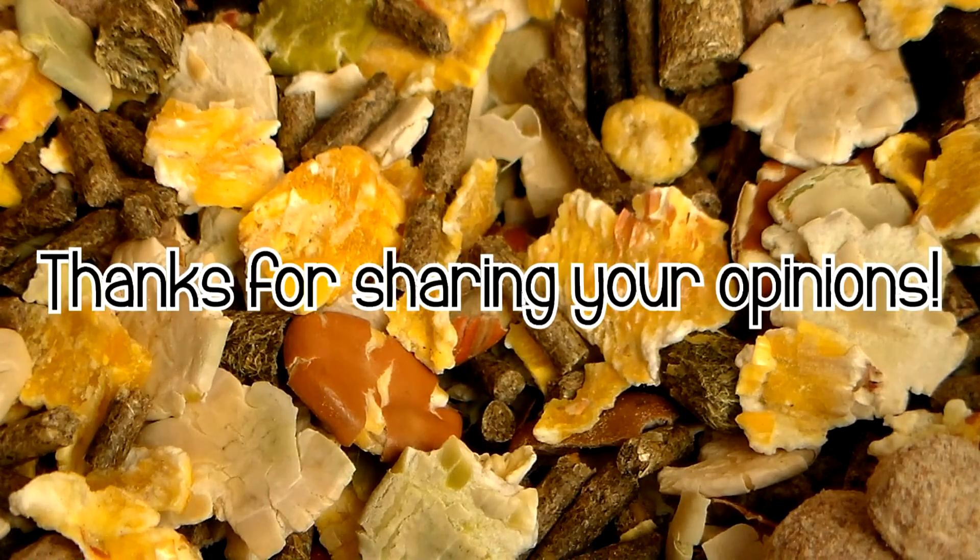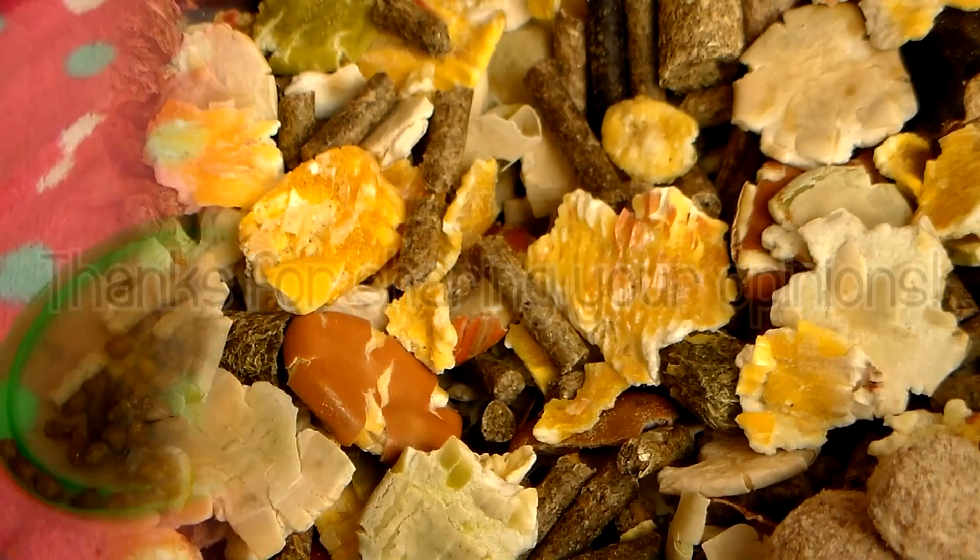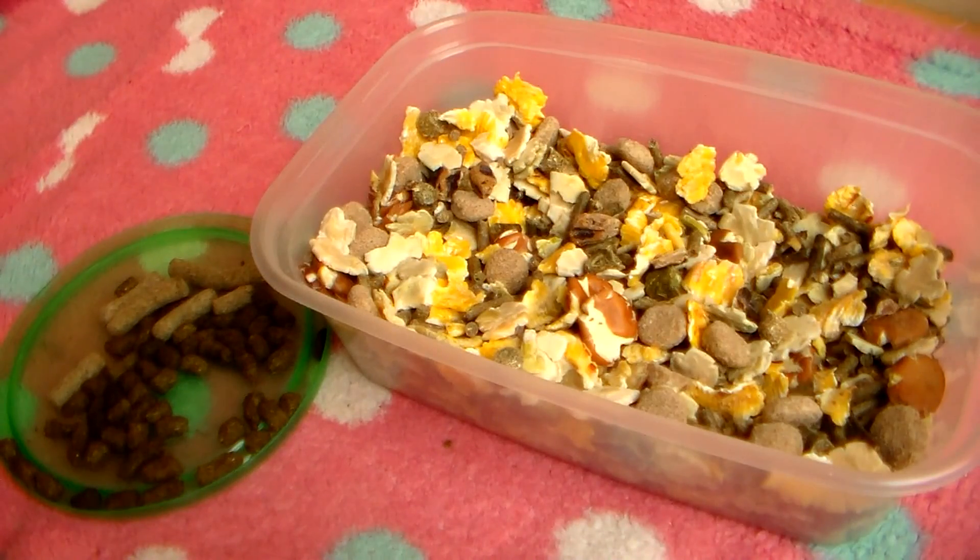I will leave links to everyone who shared their opinion in the description below. If you have any further questions about the problems that muesli causes, or need more advice on how to transfer your rabbit from muesli to quality commercial rabbit nuggets, just leave a comment below or ask me on any of my links in the description. Thanks for watching everyone and we'll see you again soon. Bye!